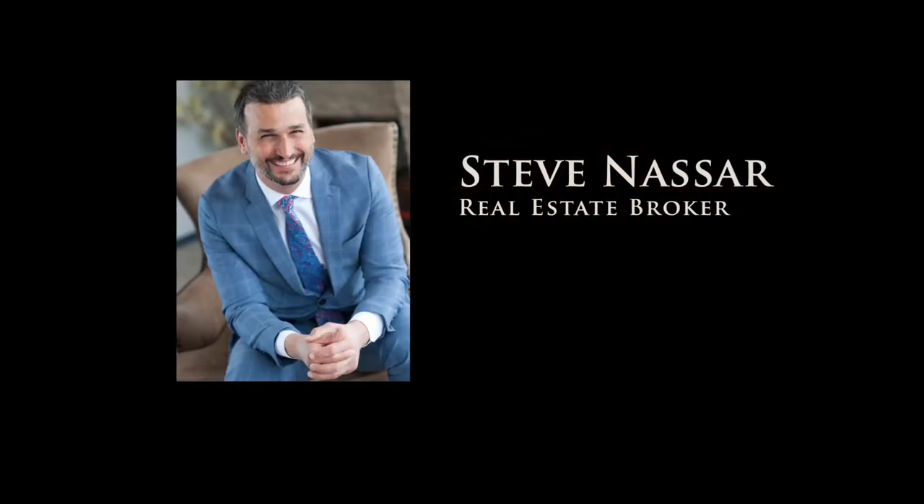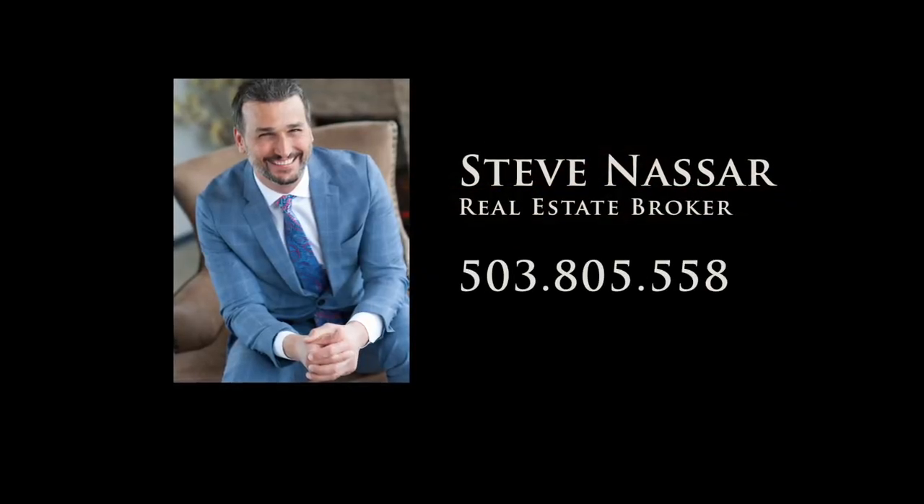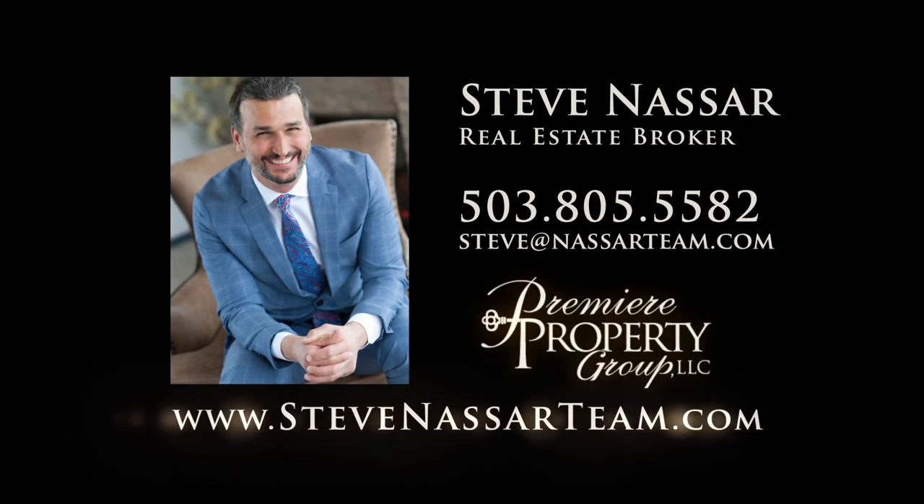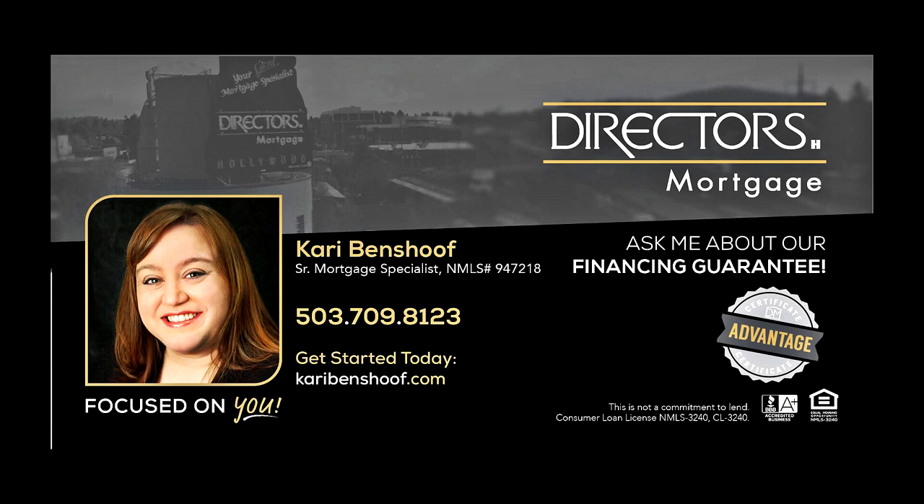To schedule your personal tour, please contact Steve Nassar at 503-805-5582. For financing options, please contact Keri Benshoff with Director's Mortgage.